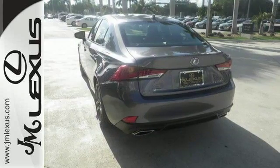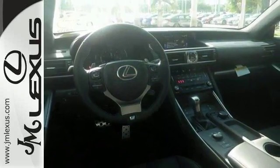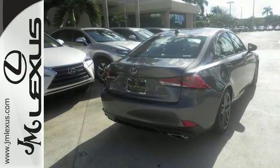Add to that Bluetooth, the S4 package, sunroof, and many other top-shelf amenities that come standard, and you'll have yourself an attractive Lexus looking for a new home. Come on out and see us today and take it for a test drive.